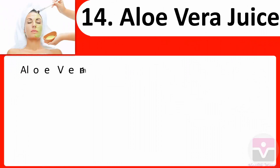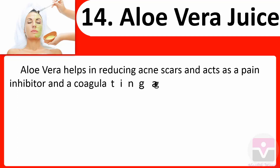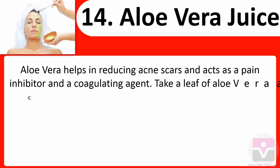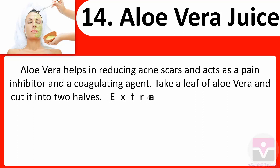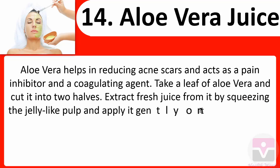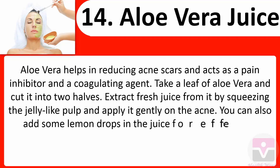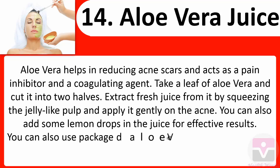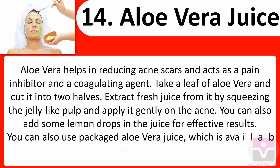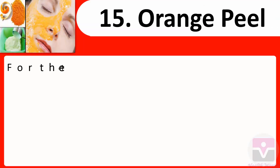14. Aloe vera juice: Aloe vera helps in reducing acne scars and acts as a pain inhibitor and coagulating agent. Take a leaf of aloe vera, cut it into two halves, extract fresh juice by squeezing the jelly-like pulp, and apply it gently on the acne. You can also add some lemon drops in the juice for effective results. Packaged aloe vera juice available in the market can also be used.